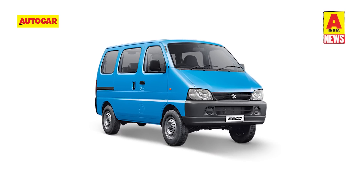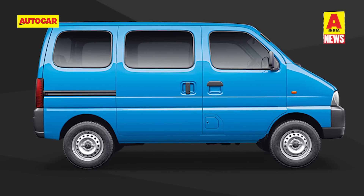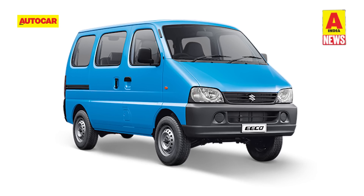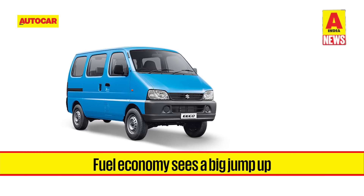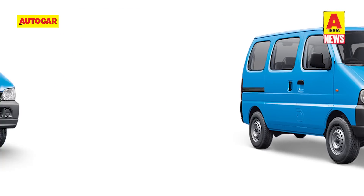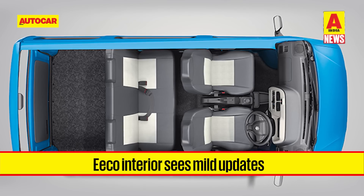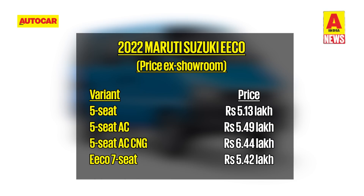Maruti Suzuki has updated its Eco utility vehicle with a move to the newer 1.2-litre K-Series petrol engine, replacing the old 1.2-litre G-Series power plant. The new K-Series 1.2-litre dual-jet engine makes 81 horsepower in petrol mode and 72 horsepower in CNG mode, with a sole five-speed manual transmission. Maruti claims the updated Eco delivers fuel efficiency of 19.71 kpl in petrol-only mode, up from 16.11 kpl, while the CNG variants return 26.78 km per kg, up from 20.88 km per kg. The update also brings a new steering wheel, digital instrument cluster and rotary air-con controls. Prices start at 5.1 lakh rupees for the fleet-only Tour B version, while versions for private use are available from Rs 5.13 lakh.